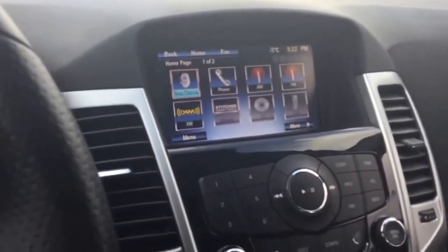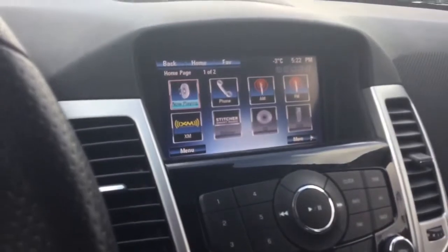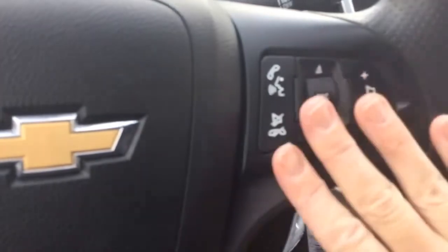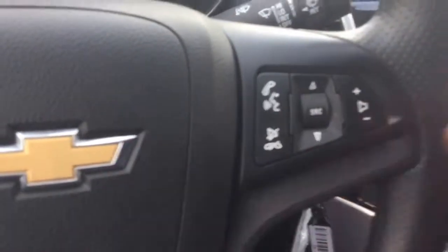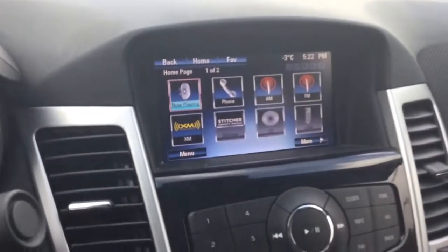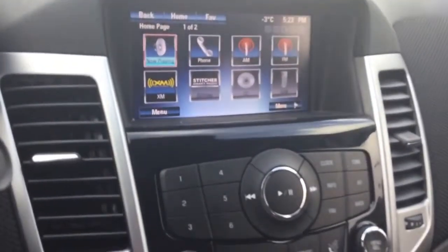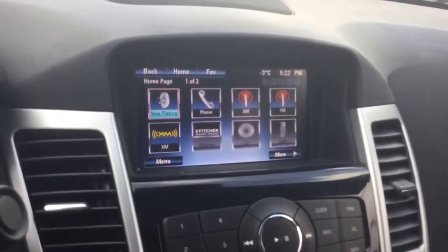First is Chevrolet MyLink which is going to give you Bluetooth which you can access right from your steering wheel. It gives you access to your phone as well as all your music, which is great. You've got your cruise controls on this side. As well with MyLink comes access for XM radio which is incredibly cool. You get a 3 month trial of XM when you purchase the Cruze.